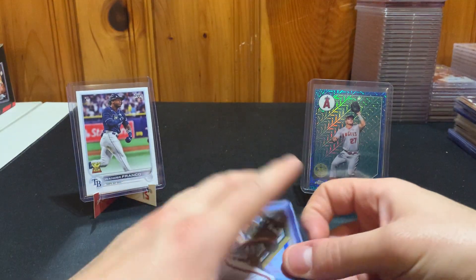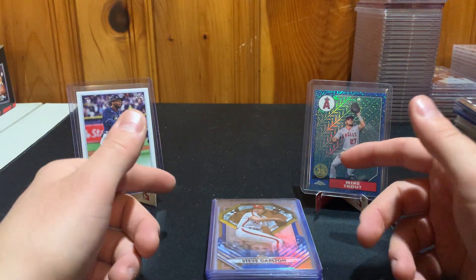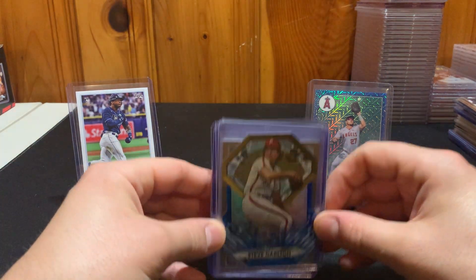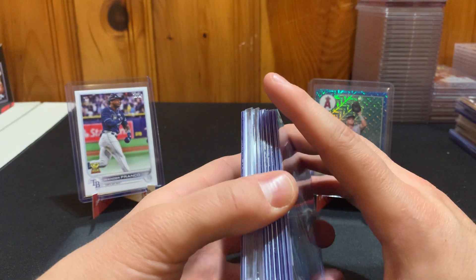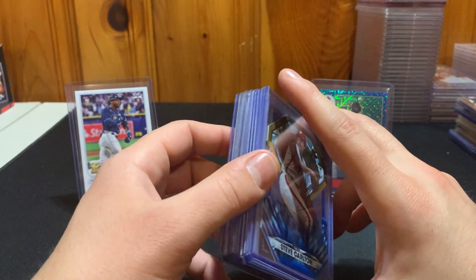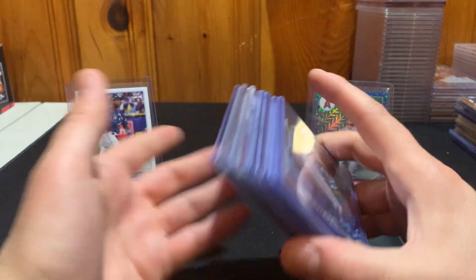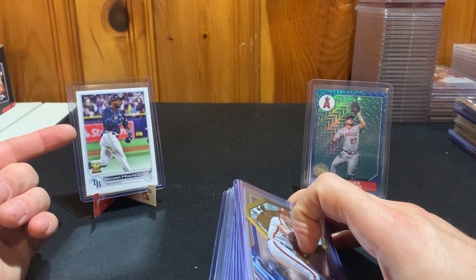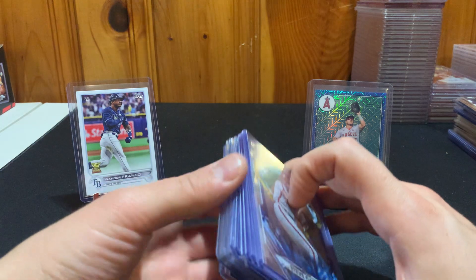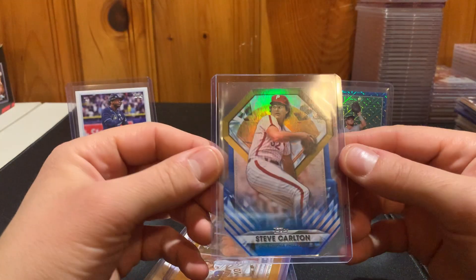I also got into a break with East Coast Breakers — they're an eBay and Facebook group and one of my main breakers. I had the Phillies, Astros, Pirates, and a couple other teams in a dual case break. Prices were cheap on these teams since they're not the Red Sox or Yankees with strong auto checklists. I did pull a nice Steve Carlton diamond greats — normally silver, but this one is blue, one of the shorter print colors, unnumbered.